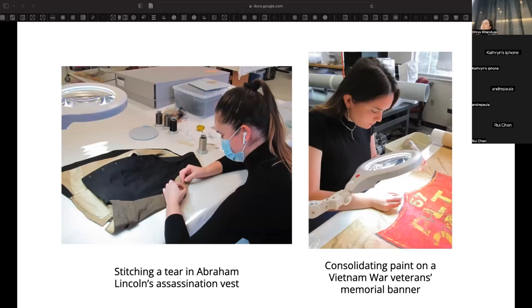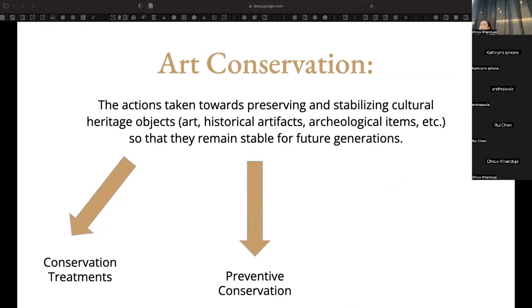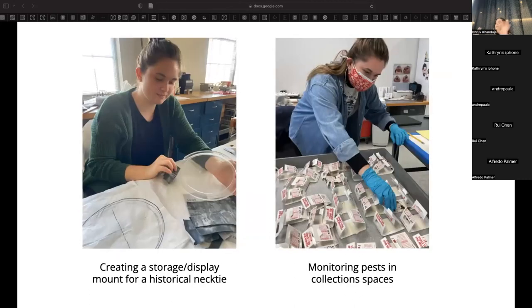In my past few internships, I've undertaken conservation treatments like stitching a tear in Abraham Lincoln's assassin's house and consolidating flaking paint on a Vietnam veteran's memorial banner. Conservation also involves preventive conservation, where a conservator modifies and monitors the environment around an object. For example, while working for the National Park Service, I created a storage and display mount to reduce object handling and potential damage.